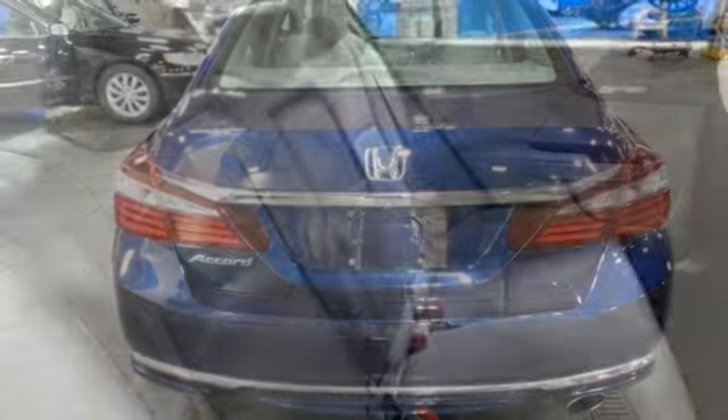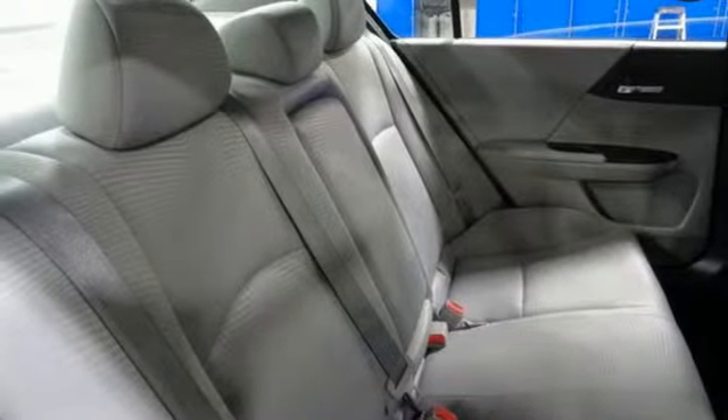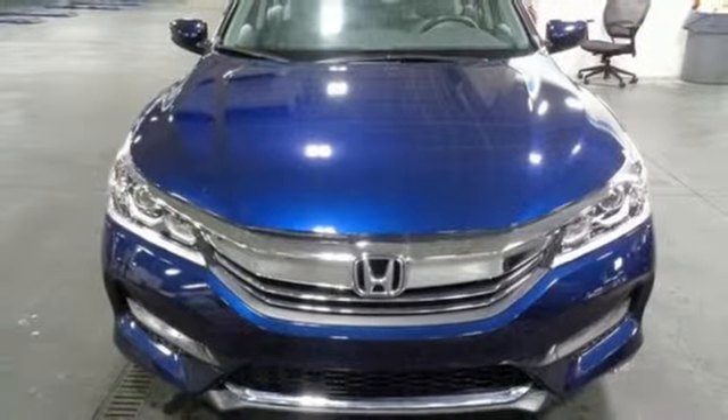Inline four-cylinder engine, aluminum wheels, gas pressurized shocks, and external memory control.